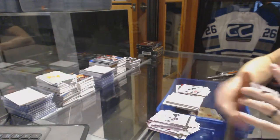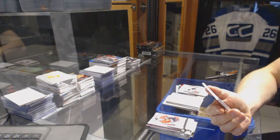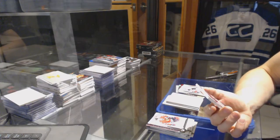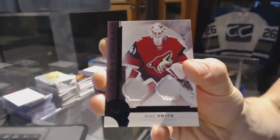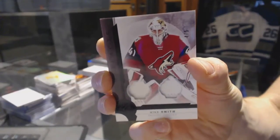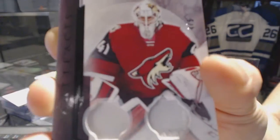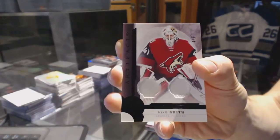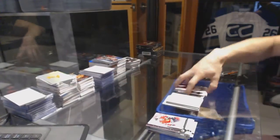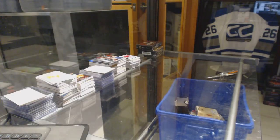And we finish the Artifacts with — oh neat — a dual patch black numbered 4 of 5 for the Arizona Coyotes: Mike Smith. The patches leave a little to be desired but the numbering helps. Now on to the 2014-15 Ultimate collection.